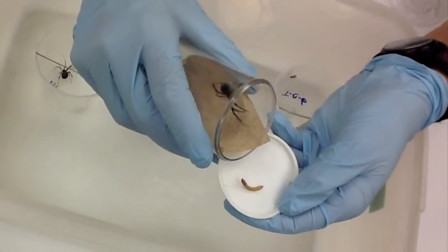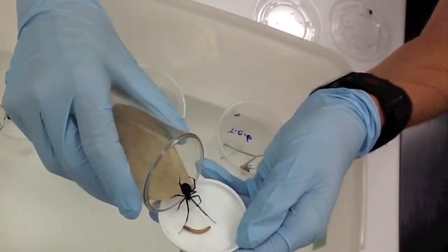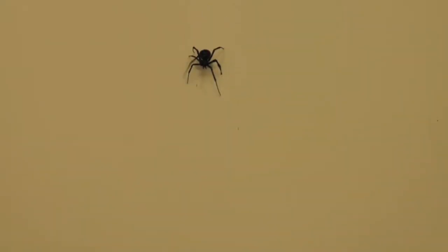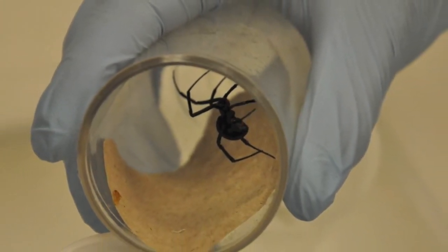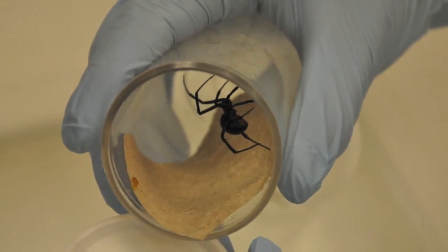The black widow spider is not inherently dangerous just living in your garage or in your shed. It's when it can come into direct contact with you that it can become dangerous. For example, if a black widow spider happened to be crawling across your bed while you're sleeping and you roll over and crush it accidentally or attempt to crush it, the black widow spider, like anything, will attempt to defend itself — and they defend themselves by biting.